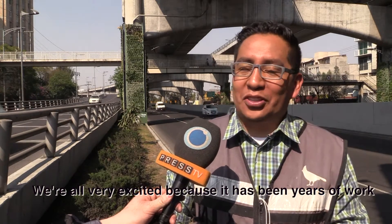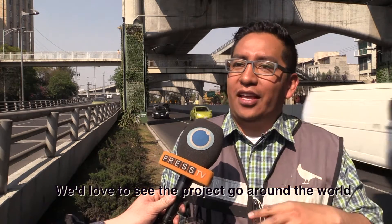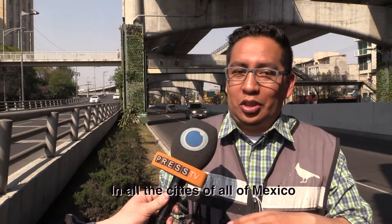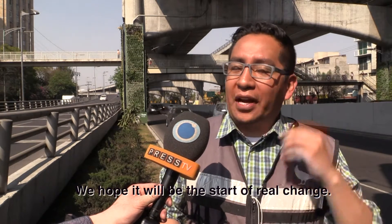We're all very excited, very happy, because it's been years that we've been working on this. And yes, we hope that this idea will expand throughout the world. If not the world, then the whole city — the whole city of Mexico — but it's our song to create a change.